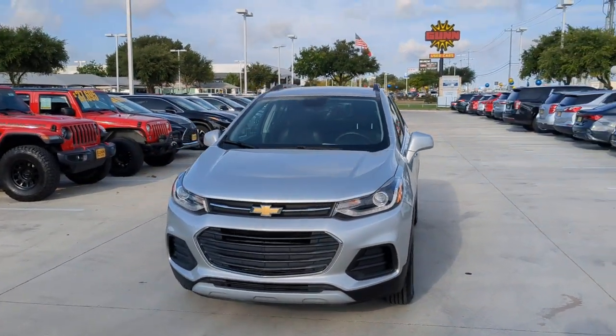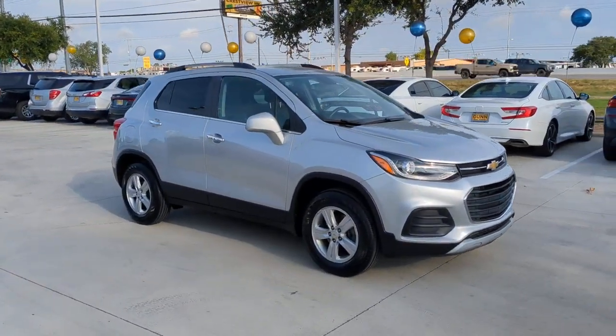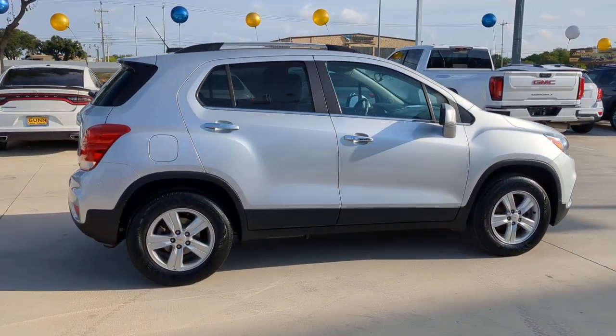Get into a car with value. 2019 Chevrolet Trax. This vehicle is an outstanding buy with fewer than 60,000 miles on the odometer. Take your adventurous spirit wherever it wants to go in the versatile and efficient Trax.